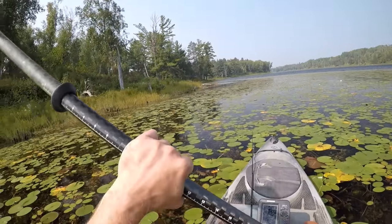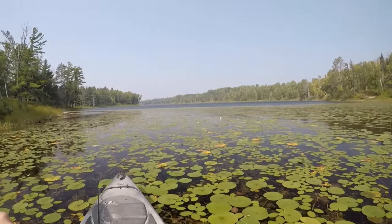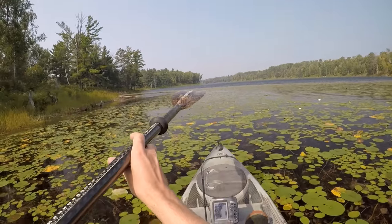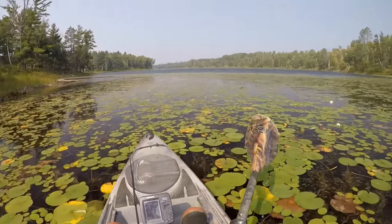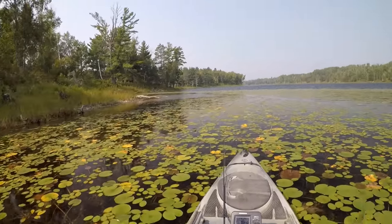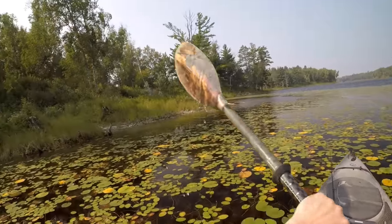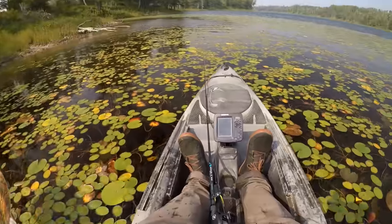I've actually been out here a few hours already — more like four or five. I got out here at sunrise this morning. Fished my way around some deeper water with more of an open water topwater lure. Didn't really have much action on that today and the wind picked up, so we'll stick a little bit closer to the shoreline and see if we can pick up a few on that frog.